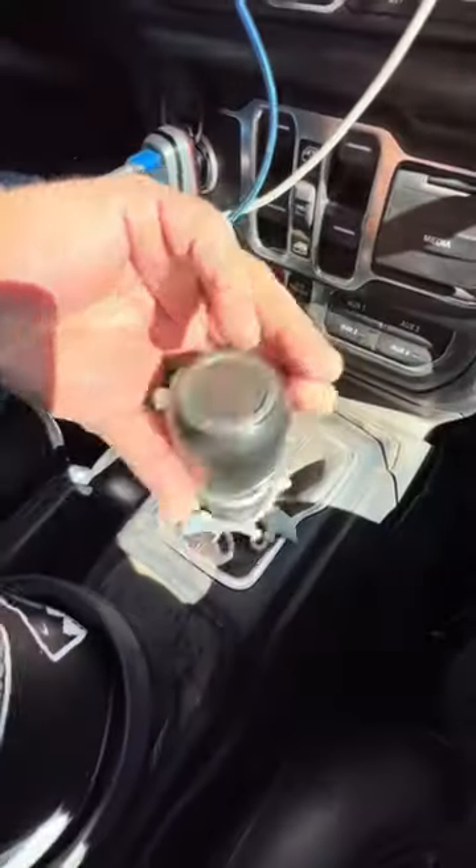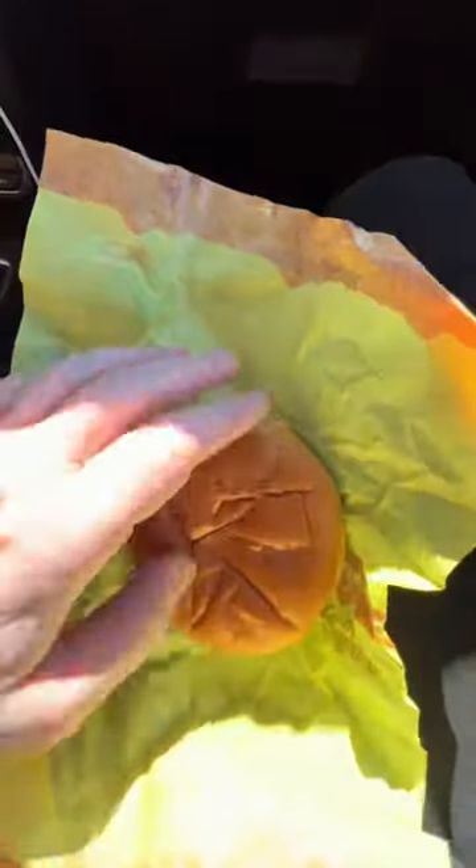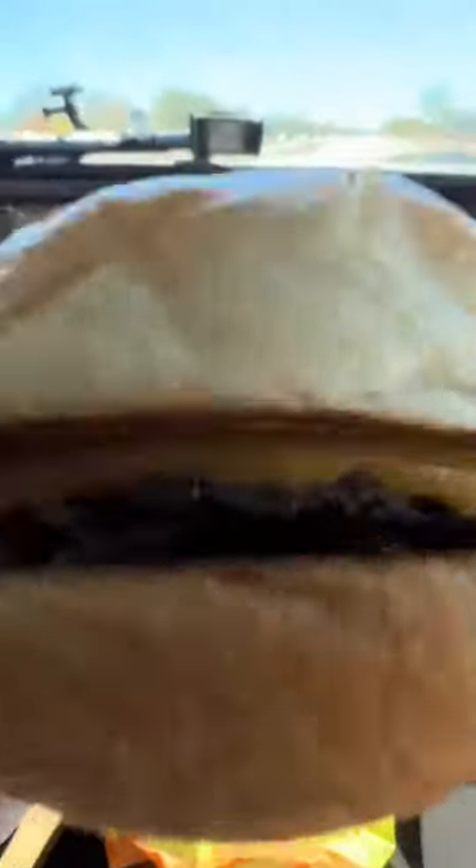Once we got that, we headed over to McDonald's for some lunch. Yes, we know it's not the healthiest option, but it was quick, convenient, and tasted really good on the road.